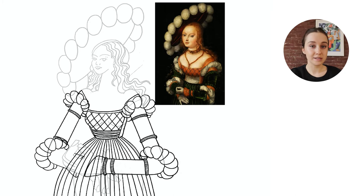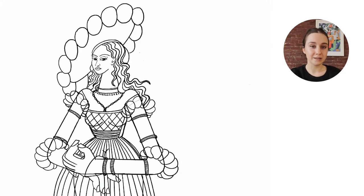I mentioned my course, Illustration Style Academy, before. If you want to learn more, I'll drop a link in the description.